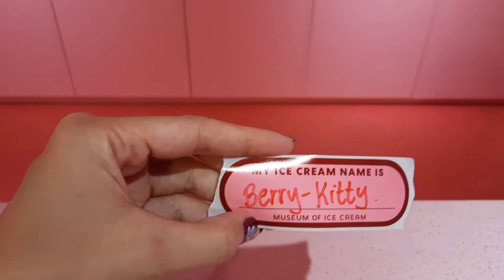So we're here at the Museum of Ice Cream here at Dempsey and the first activity we're going to have is to create an ice cream name — it has to have a flavor with whatever name you are. There are examples up there, and since my favorite flavor is strawberry, my ice cream name is Berry Kitty!